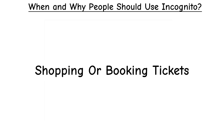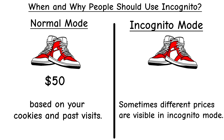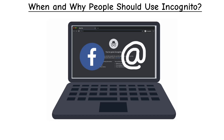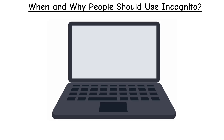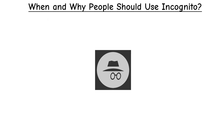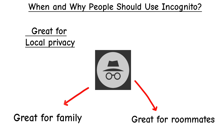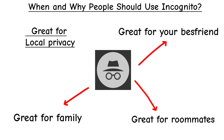For shopping or booking tickets, sometimes prices are based on your cookies and past visits, so incognito can give you a fresh view without that tracking. If you're borrowing someone's computer, you can log into your social media or email, and once you close incognito, none of your login details will remain. In short, incognito is great for local privacy — keeping things hidden from your roommate, family, or whoever else uses the same device.